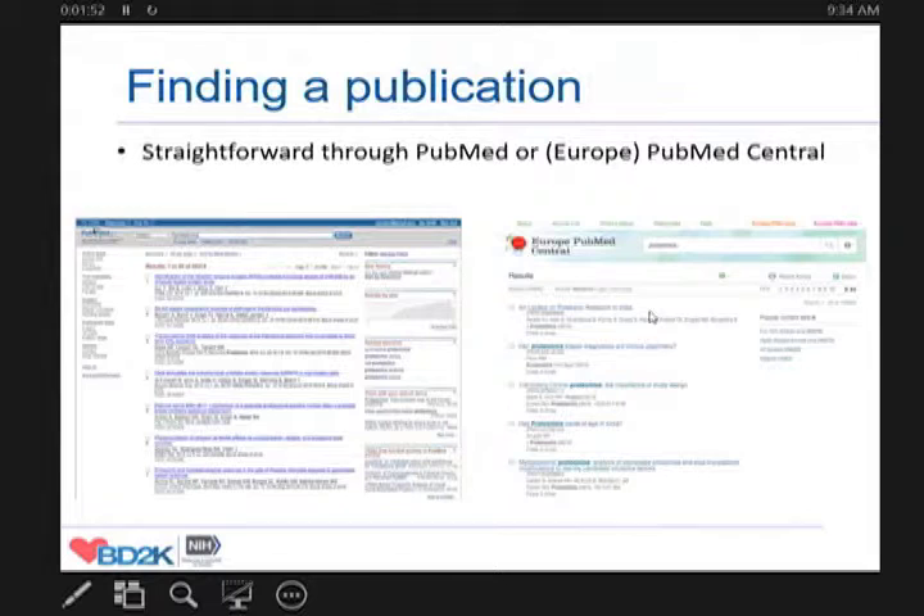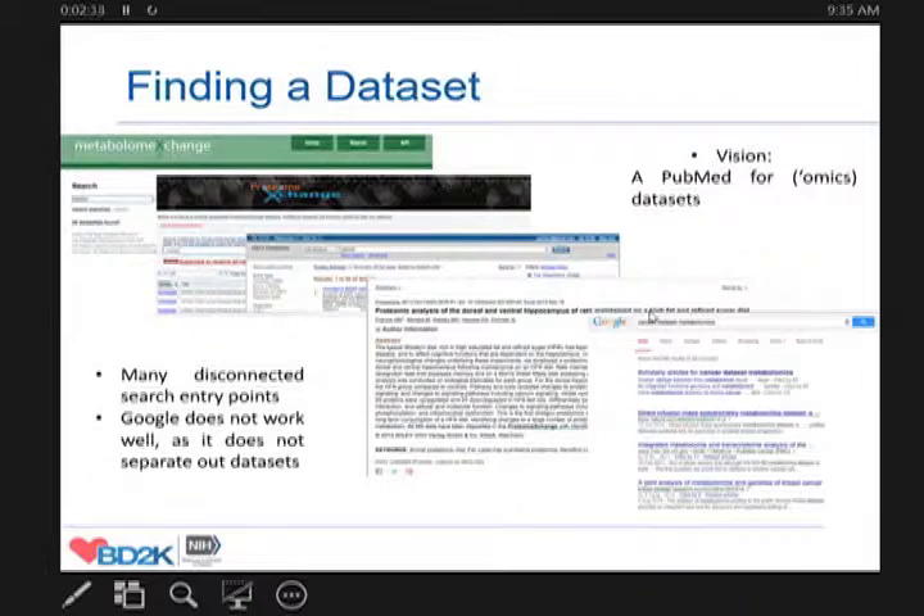The aim is really to come to a situation similar to what PubMed has achieved for literature. Nowadays, finding a publication is fairly straightforward — you go to PubMed and you are pretty sure you will find what you need through well-established and very intuitive search mechanisms. If you are not in PubMed as a literature provider, it's almost like you haven't published, which marks the unique position PubMed has achieved.